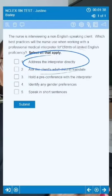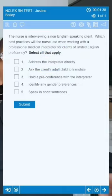Let's review each answer option like a true and false. Option one: address the interpreter directly. Talking to the interpreter directly and ignoring the client isn't the best way to convey trust, respect, and is not aligned with client-centered care.